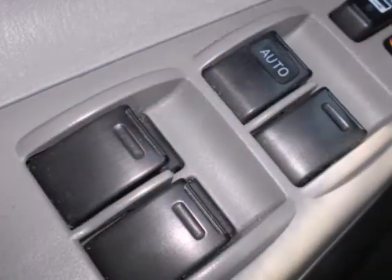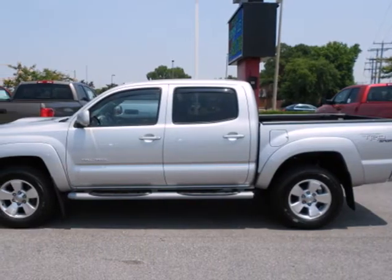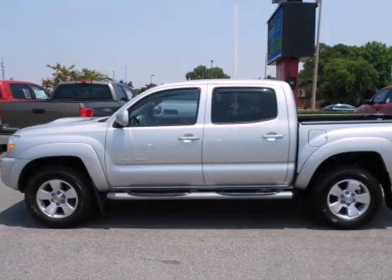The toughness of a mid-size pickup combines with Toyota quality and refinement in this outstanding Tacoma. Come in today and take it for a test drive.